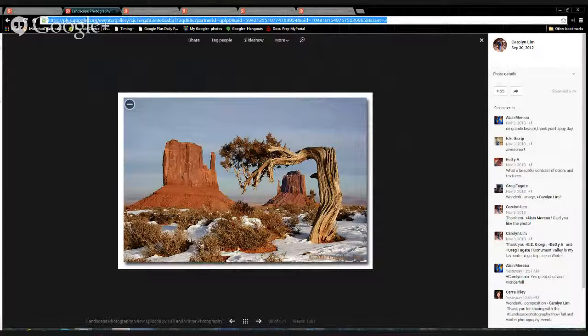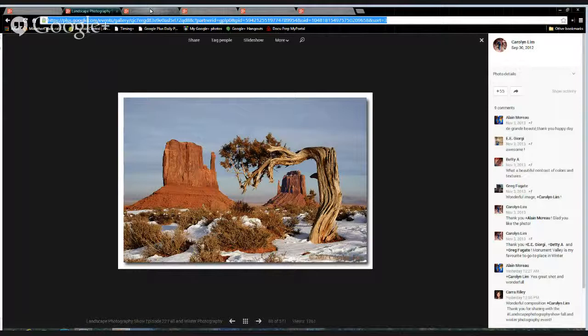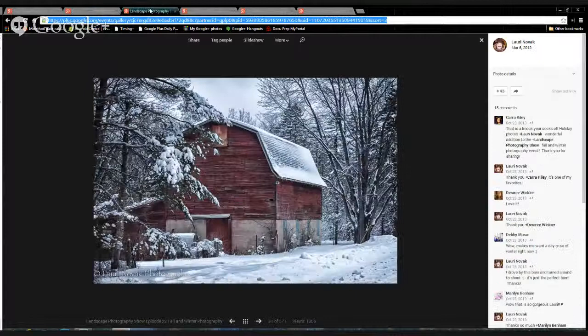This is Carolyn Lim's photograph of Monument Valley. I just love everything about this photograph. With skies that don't have a lot of clouds, you kind of wonder what you're going to put in the gap there between the two mittens. And she found this wonderful old ragged juniper tree. So here's a nice snowy addition from Monument Valley from Carolyn Lim, who is one of our curators. Congratulations, Carolyn.